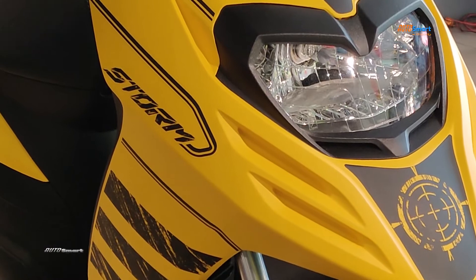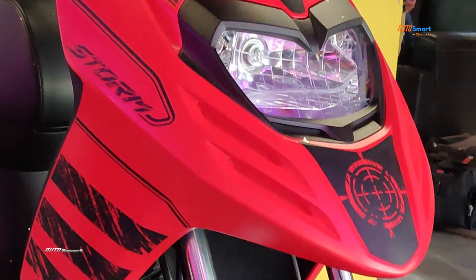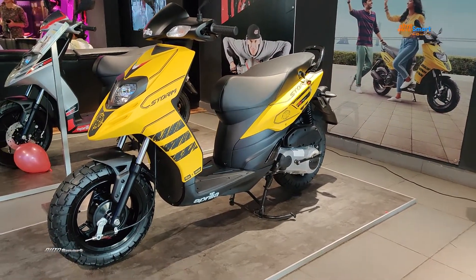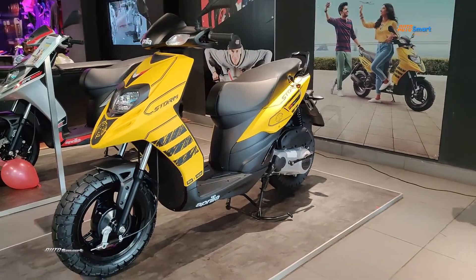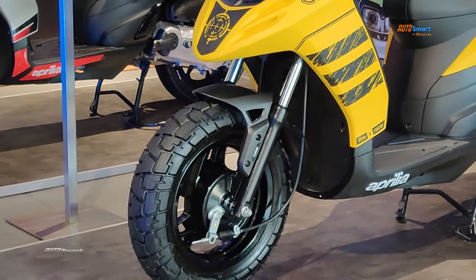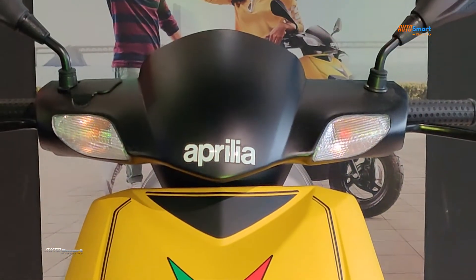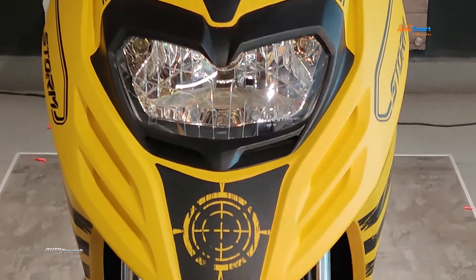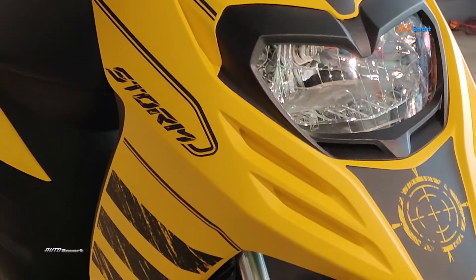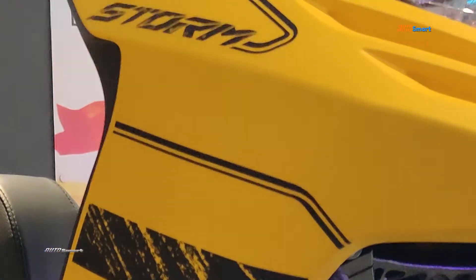It features a 125cc 3-valve engine, available in matte yellow and matte red colors. In this video, we are looking at the front side design and exterior parts, including the unique headlamp and unique graphics on the front side.